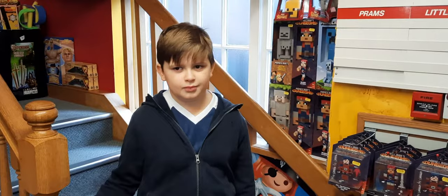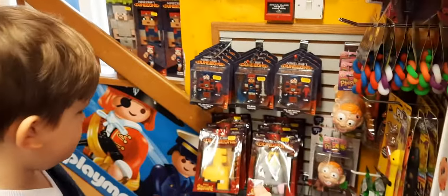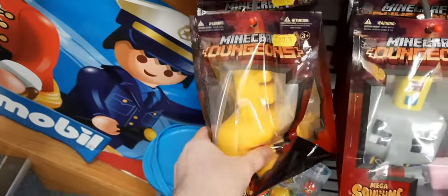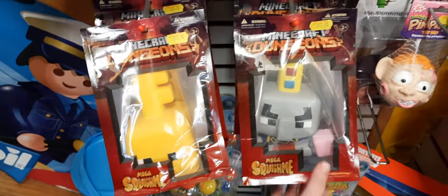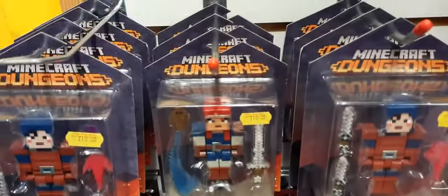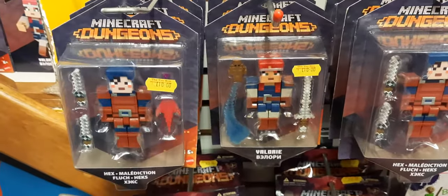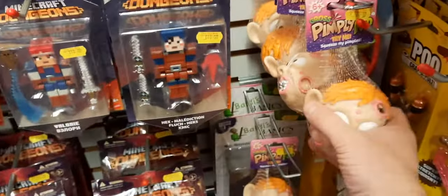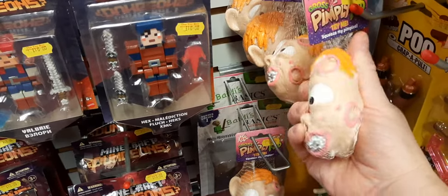First things first, new in the other day - Minecraft Dungeons squishy figures, a bit like the squishy craze we had a year or so ago. They're £13 each and go quite well with these Minecraft Dungeon plastic figures which have got moveable arms and legs. We've also got these disgusting pimple heads still, which are great - just looks disgusting doesn't it!